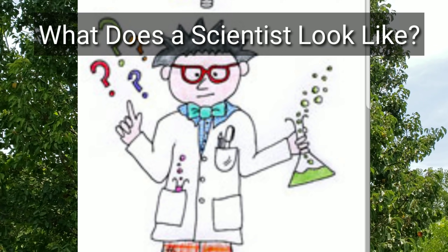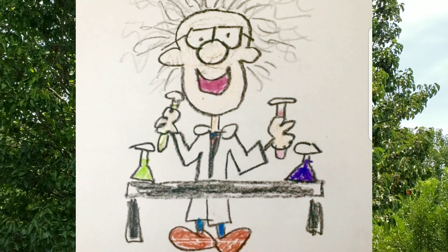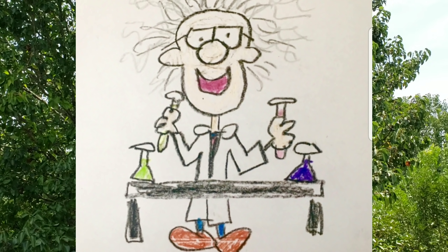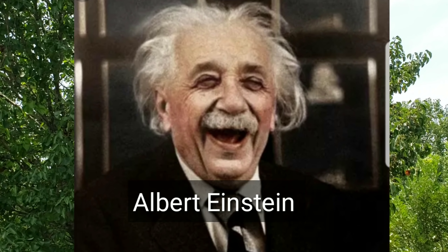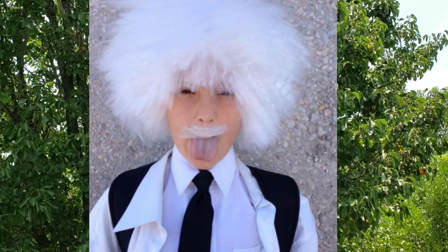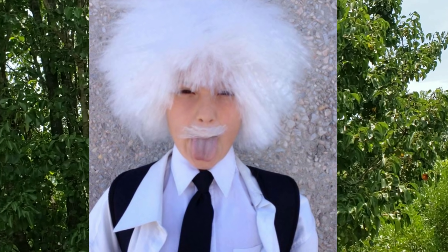What does a scientist look like? When we think of a scientist, we often imagine a crazy-haired man wearing goggles in a lab coat carrying a test tube in a laboratory. Albert Einstein was a famous scientist who laid the foundation of modern physics and changed views on space, time, mass, and energy. He is often seen in pictures with wild, crazy hair making funny faces. If you dress up in a scientist costume, usually you'll look quite similar to Albert Einstein. But is this what a scientist really looks like?